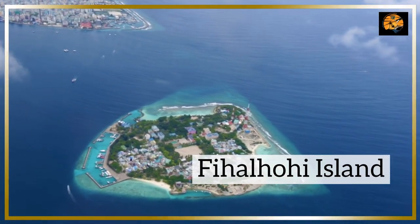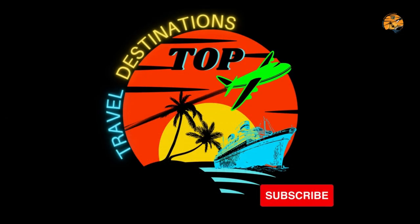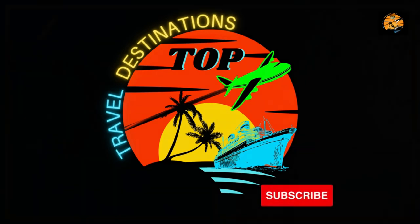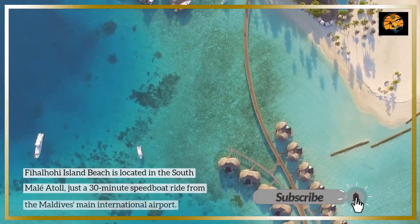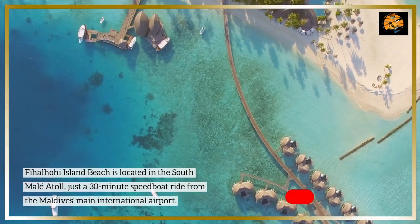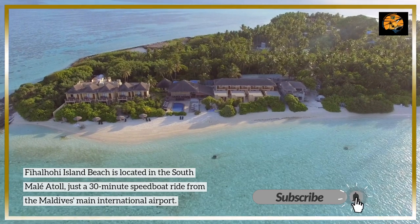Fihalohi Island Beach is located in the South Malay Atoll, just a 30-minute speedboat ride from the Maldives' main international airport.